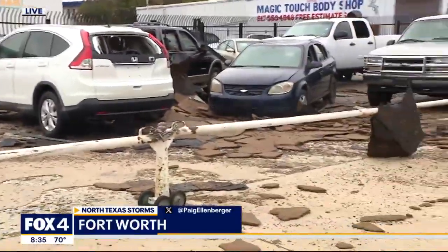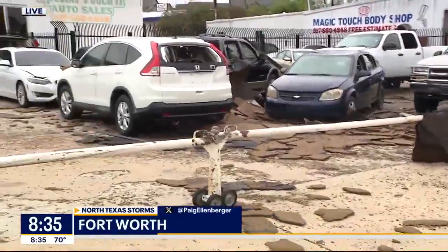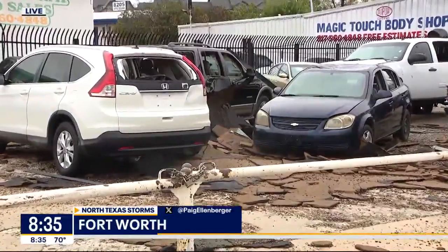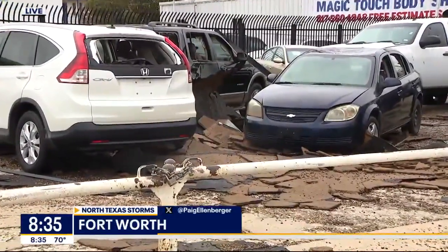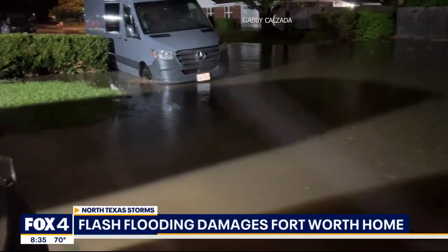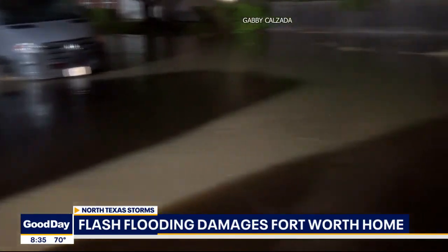It is a complete mess out here. And as if any of this wind damage wasn't enough, folks here in West Fort Worth are also dealing with some flash flooding. One family says they weren't even aware how bad the storms were going to be last night until they saw that they were in the brunt of it on the radar.